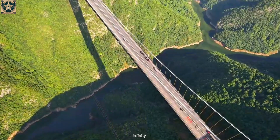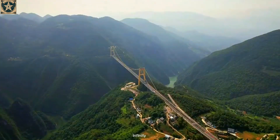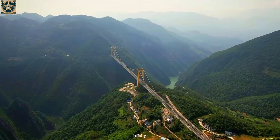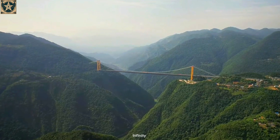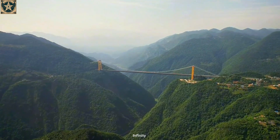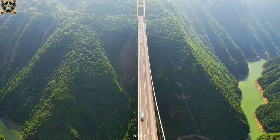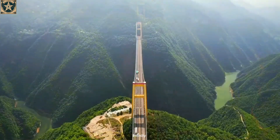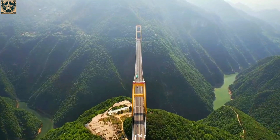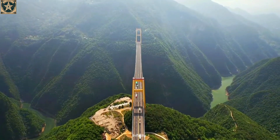Another striking feature of the bridge is its height above the river, standing at a jaw-dropping 496 meters. To put that into perspective, crossing the bridge places you at a height comparable to a 160-story building. This makes the Siduhi Bridge not only one of the longest, but also among the tallest bridges globally. Traveling across it leaves a profound impression, with awe-inspiring natural surroundings and the sheer scale of modern engineering on full display.